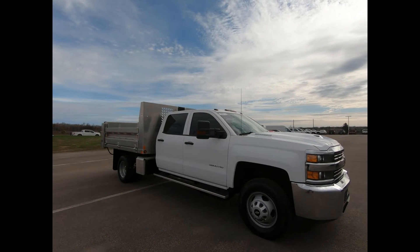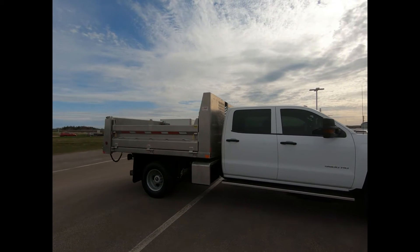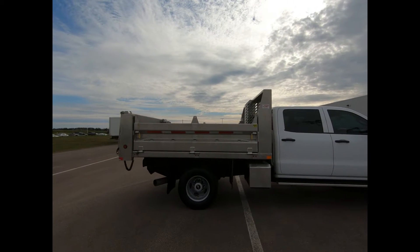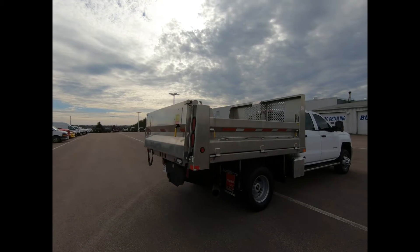It has high visibility, manual folding, vertical camper style trailering mirrors with lower convex mirrors. You have 17 inch steel wheels, and the suspension package which includes your 51mm twin tube shock absorbers and 33mm front stabilizer bar.